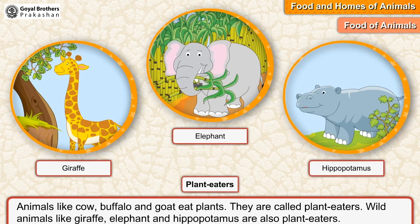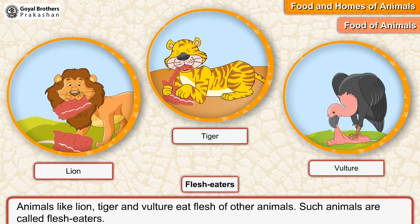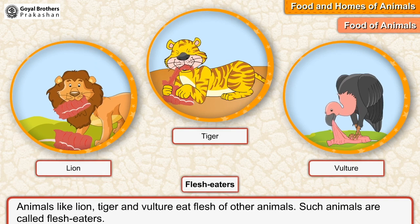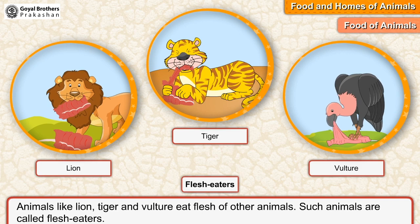Animals like lion, tiger, and vulture eat the flesh of other animals. Such animals are called flesh eaters.